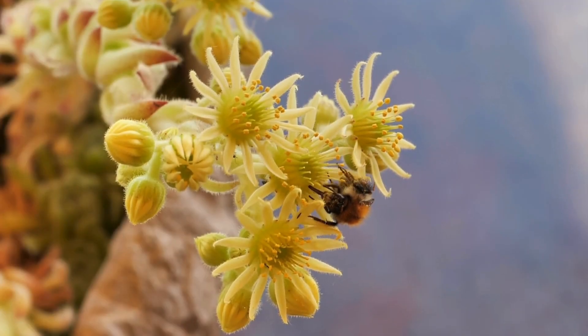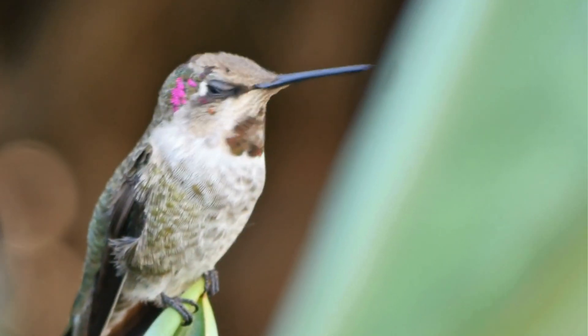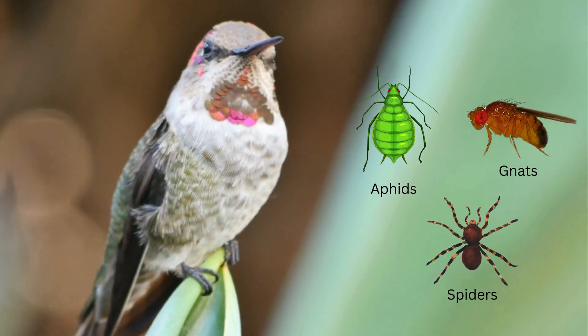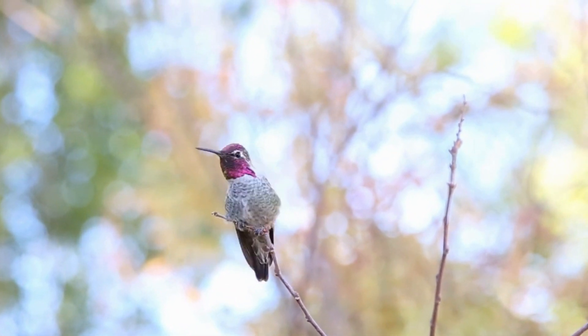While nectar provides the energy, it's insects and spiders that supply the essential proteins for growth and muscle maintenance. Hummingbirds hunt tiny insects like gnats, aphids and spiders, often snatching them mid-flight. This protein-rich diet helps them maintain their rapid metabolism and supports their overall health.